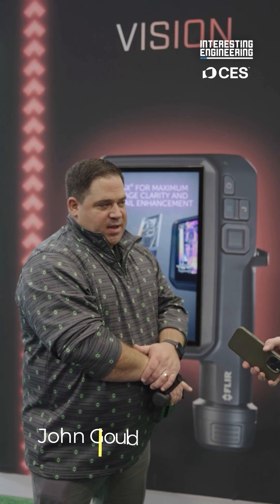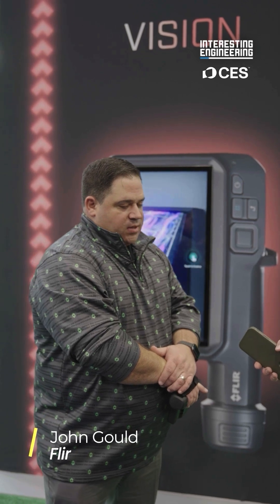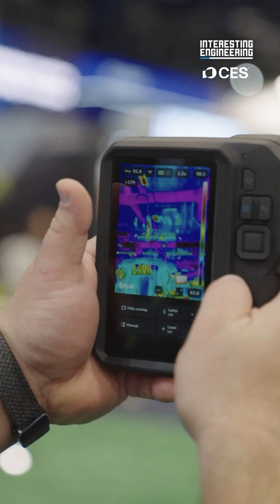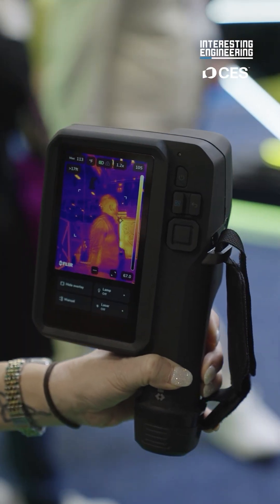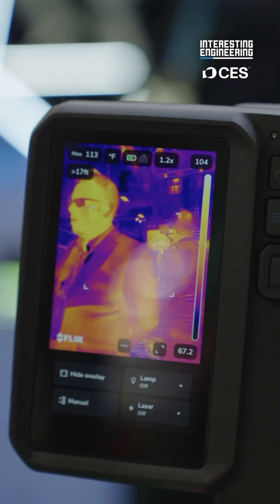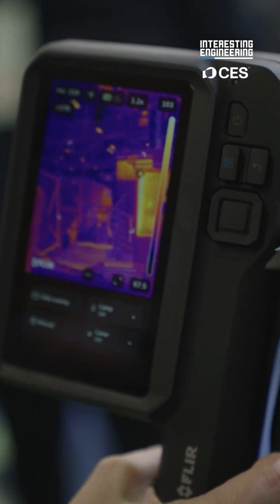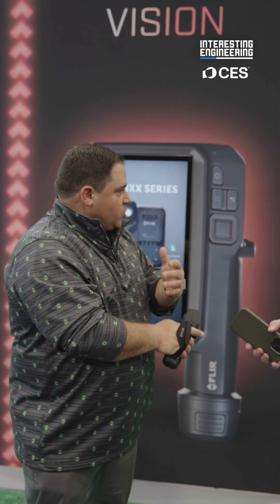We are a thermal imaging company focused on helping customers solve problems around thermal inspections and the issues they have in their facilities. We do everything from law enforcement and firefighters to telescopes in space and air defense, and everything in between.